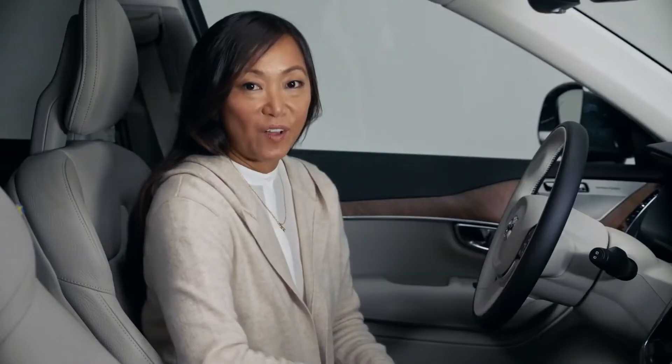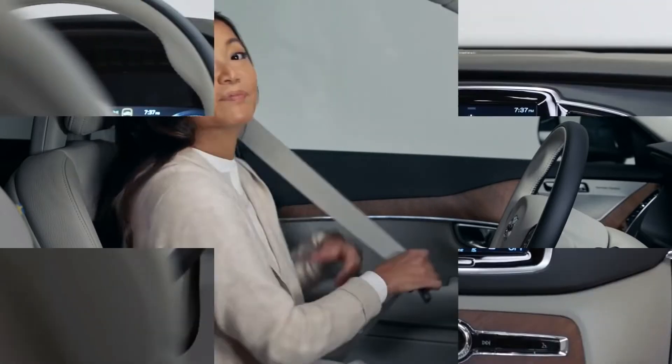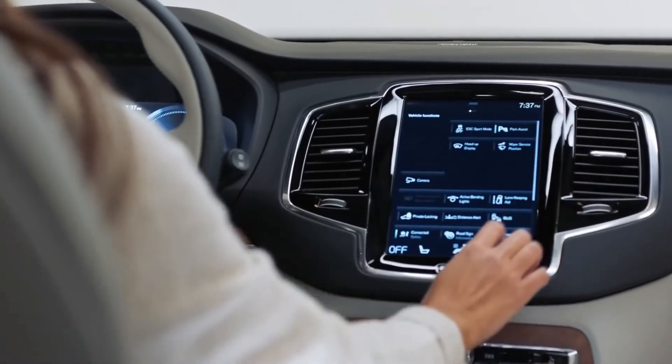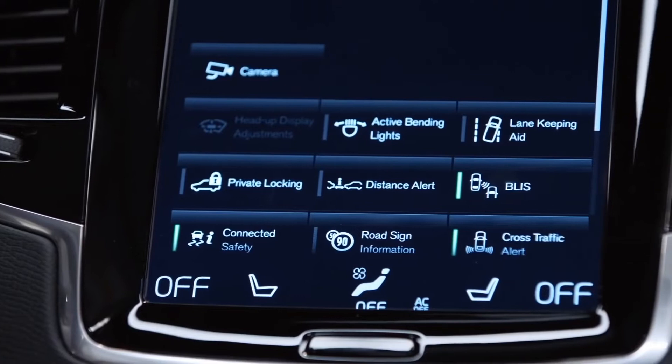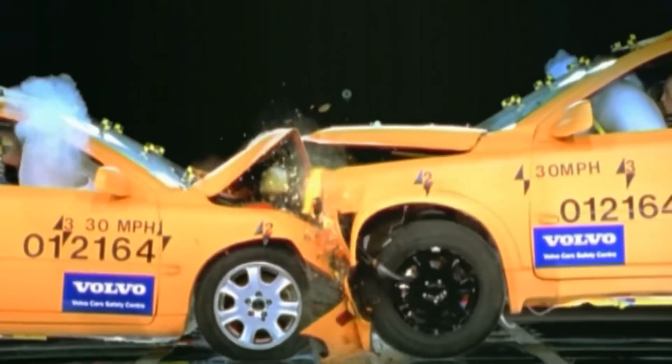In 1959, Volvo introduced the three-point safety belt to the world. Also standard on all Volvos is the Blind Spot Information System, or BLISS, which helps you see where you can't. And other drivers in smaller cars are safer with the XC90's crash compatibility structure.